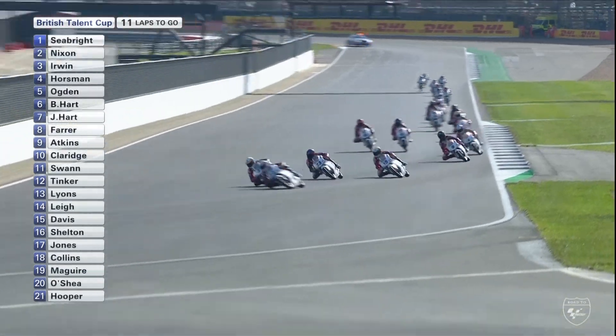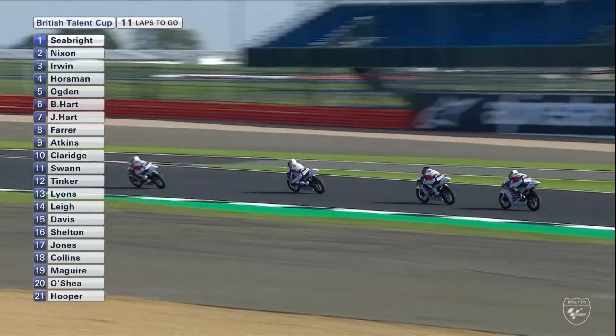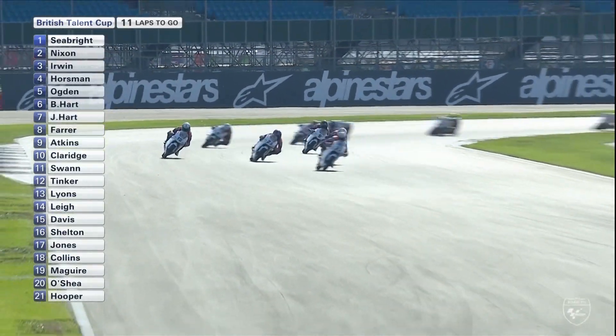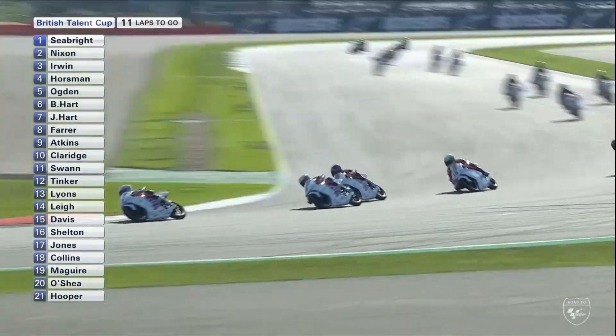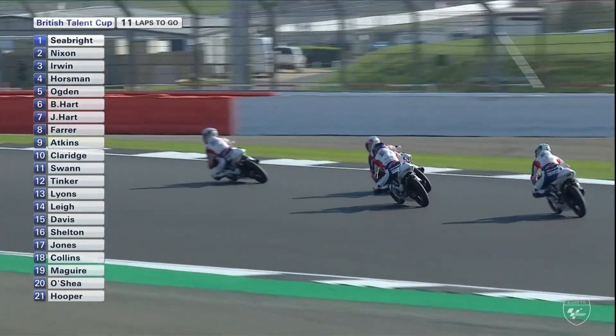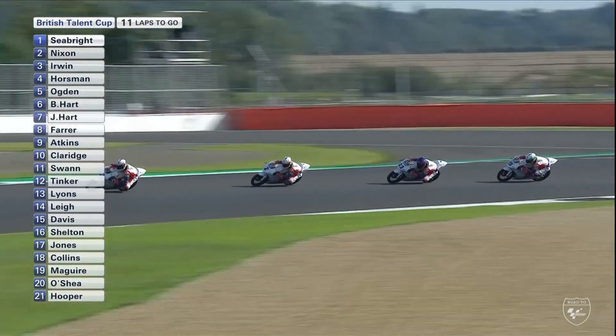I'm surprised how cleanly we've managed to get through this first lap. There's a bit of a peek up the inside from Nixon on Seabright — now this is a bit of a danger zone; they've not spent a lot of time on the left-hand side of the tyre. There can be a problem area at Farm Curve, but all safely through. Look at this — Horseman looking up the inside of Nixon again! He's already dispatched Irwin — this is great stuff from Horseman.